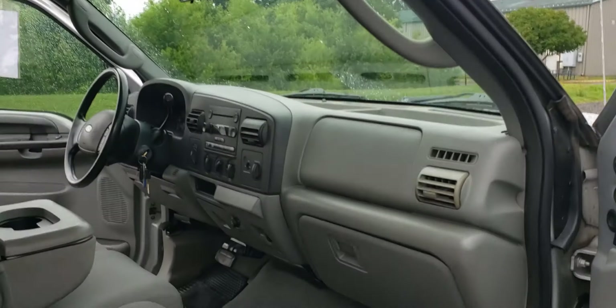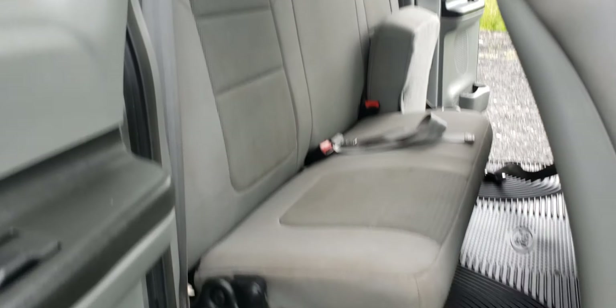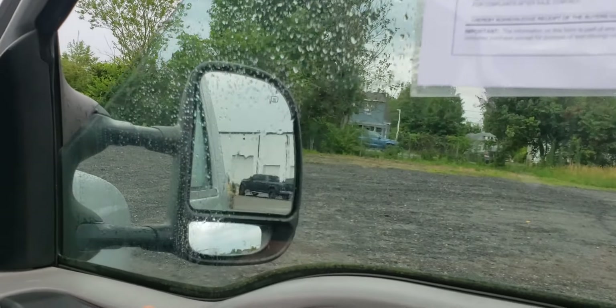This is what the interior looks like. That seat does come down — you can actually put it down when I go through that side. All the door locks work. The windows, passive side window.